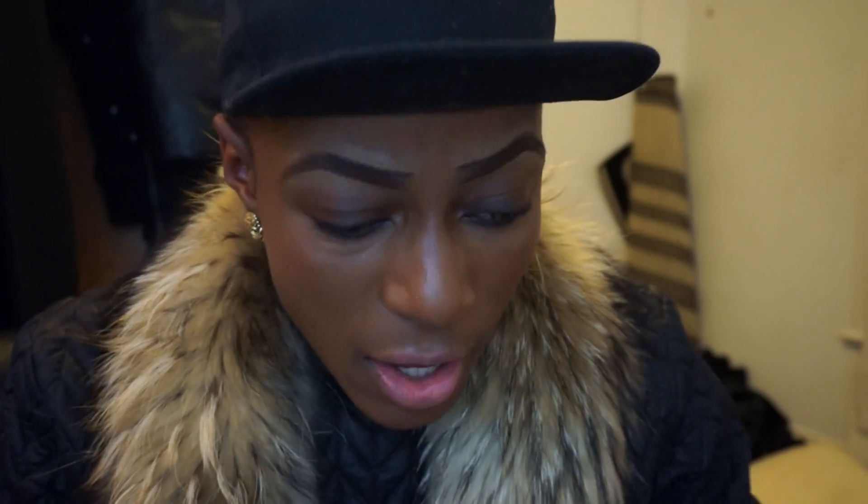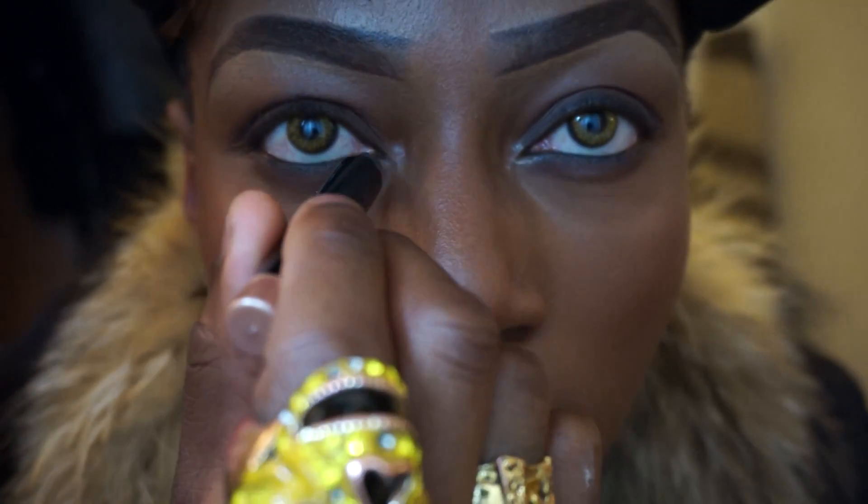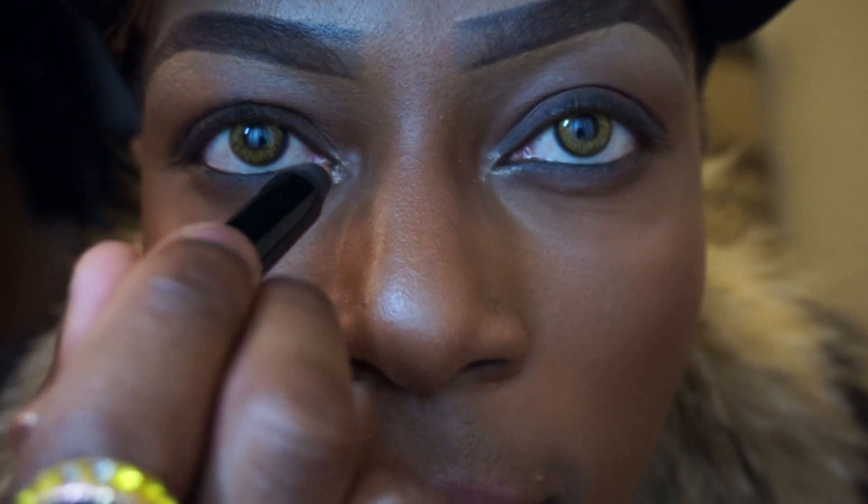This is a Power Chrome Eye Pencil — these are supposed to be amazing if you've got greasy lids, they do not budge. This one is called Rich Glance. I'm just going to put some in the corner of my eye, right in the tearduct, just so you guys can see what it's like. You can see that's really, really nice — it's opened up the eyes a bit more.